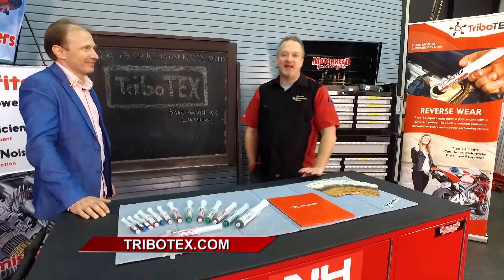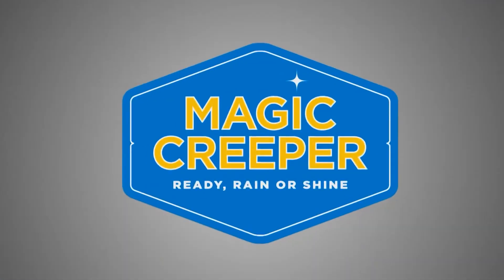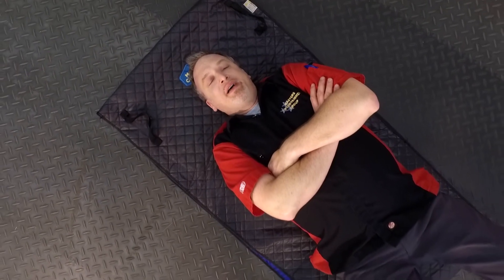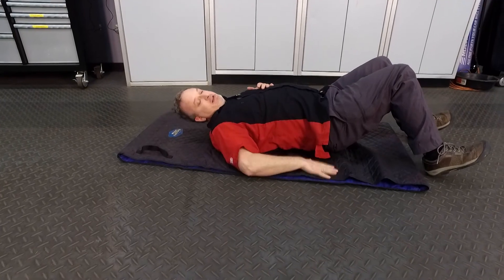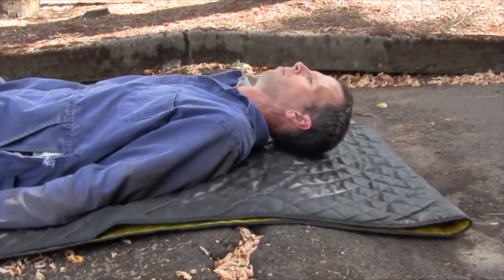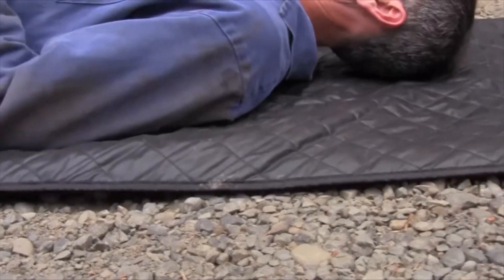Check them out at Tribotex.com to see what Tribotex can do for you. Time now for the Lowdown with Magic Creeper. Let me tell you about the Magic Creeper — it makes it super easy to get down on the ground. No ground clearance required; it is simply flat. You're not on a classic creeper with big tall wheels, so you get up closer to the car and have a lot more room to work under the vehicle.